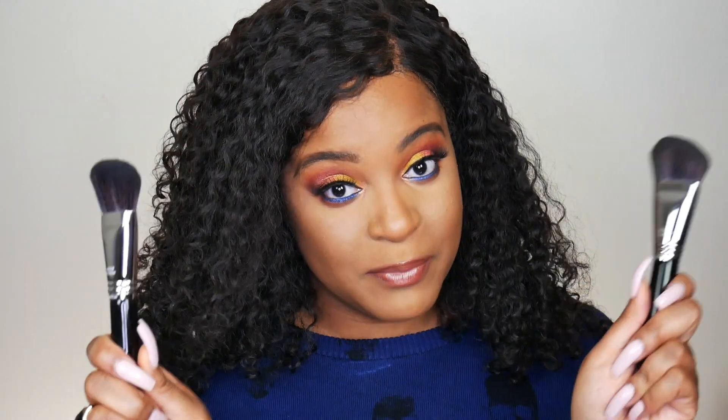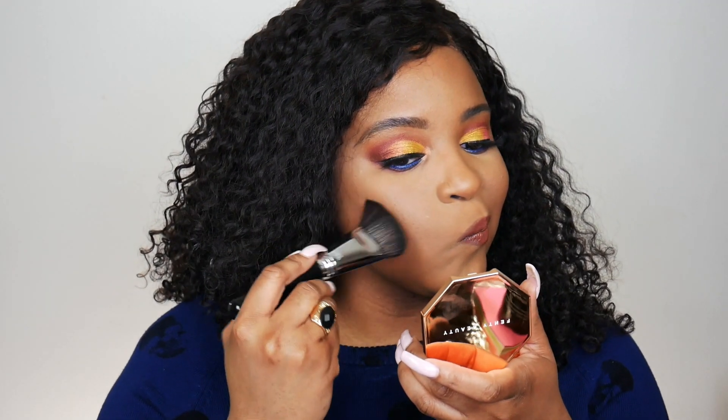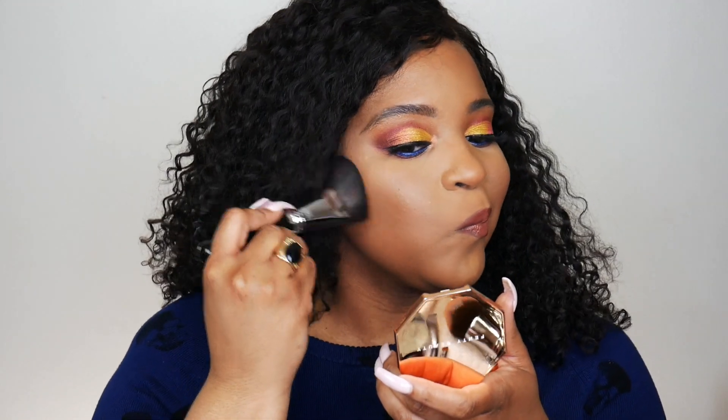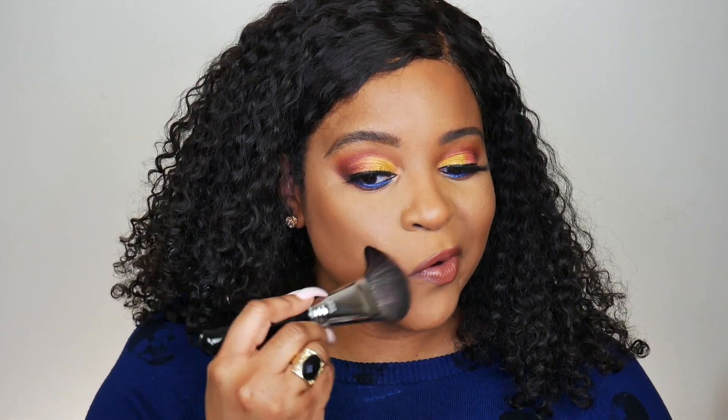I have two of the same brush — this is a Sigma F23, but each one is on its own side. Taking a little bit of the Caramel Cutie on the tip of this brush, just kind of bronzing up the face. I'm gonna push my hair — you see my wig, girl, it's late at night and I'm tired — so I'm just gonna use a tiny bit and work our way up.